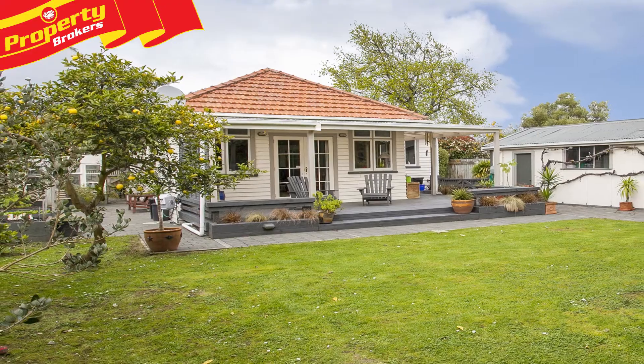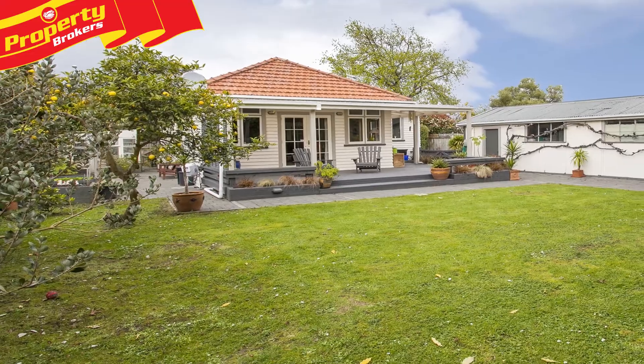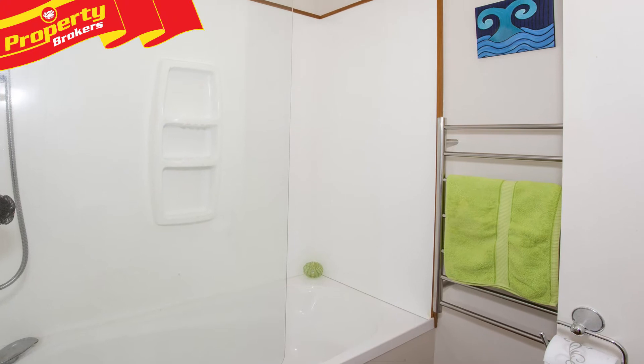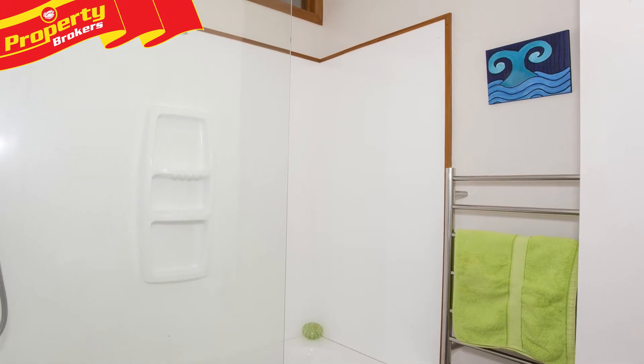There's also a greenhouse and purpose-built vegetable planters for the avid gardener. There are three double bedrooms, with the master featuring an ensuite, and a main bathroom with a shower over the bath, vanity and toilet.